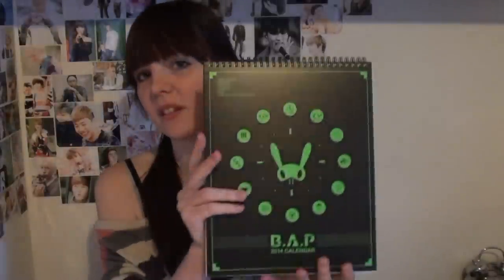This is gonna be an unboxing too, just like I did with Teen Top's Angel Box back in May — June — last year. I'm gonna unbox this. So on top there is the calendar.